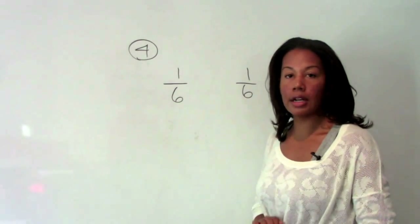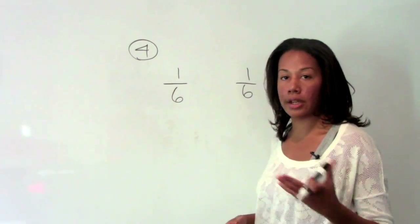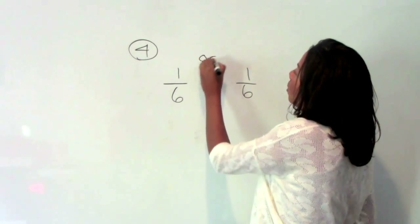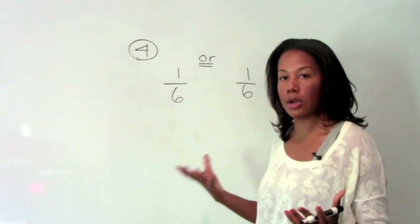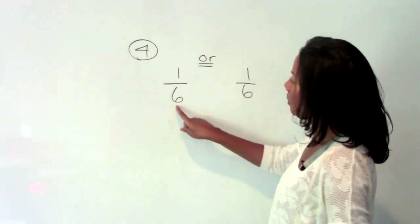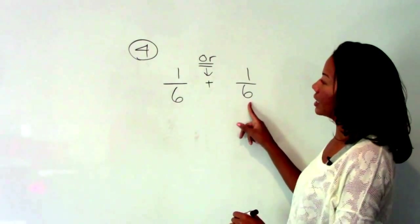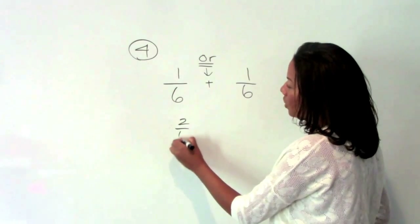Number four is similar to number three. We're being asked to find the probability of rolling a three or a six. In this case, we're only rolling the die one time and we're interested in either getting a three or a six. So that would be the probability of getting a three — the 'or' means add — or getting a six. So that would be two-sixths when we add, which simplifies to one-third.